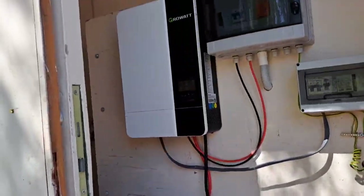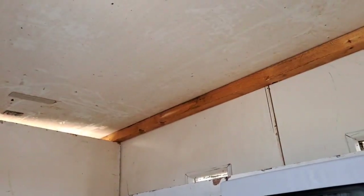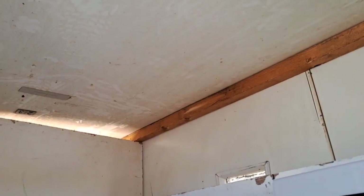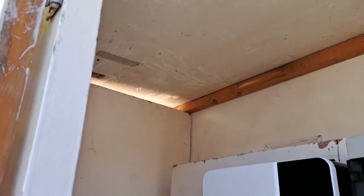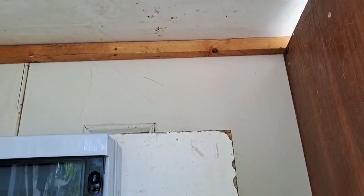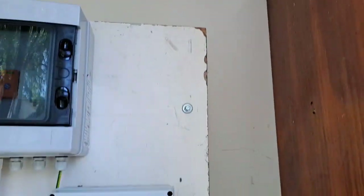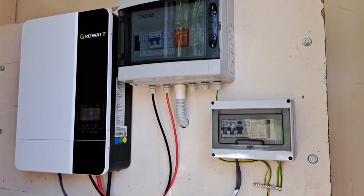Everything you see here I built myself. I made a small adjustment to the cabin — there are openings in the walls for ventilation purposes. This level of ventilation is perfect: it will keep the place safe and low maintenance. That's all for today, folks.